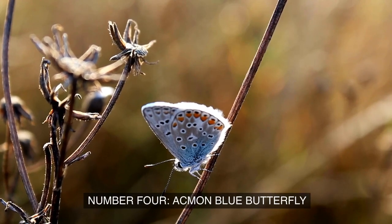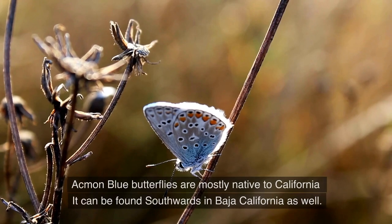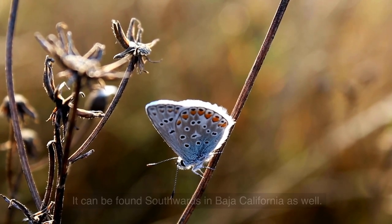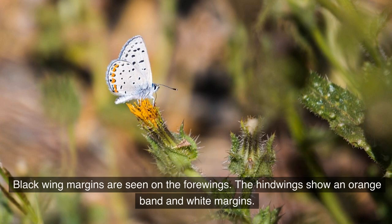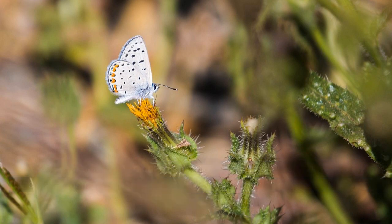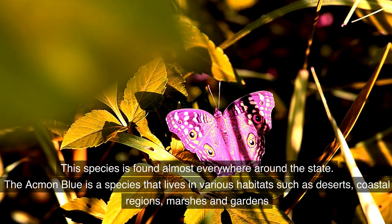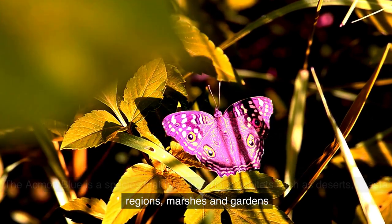Number 4: Achman Blue Butterfly. Achman Blue Butterflies are mostly native to California and can be found southwards in Baja, California as well. The dark blue coloring is distinguished on its dorsal wings, with black wing margins seen on the forewings. The hind wings show an orange band and white margins. This species is found almost everywhere around the state, living in various habitats such as deserts, coastal regions, marshes, and gardens.